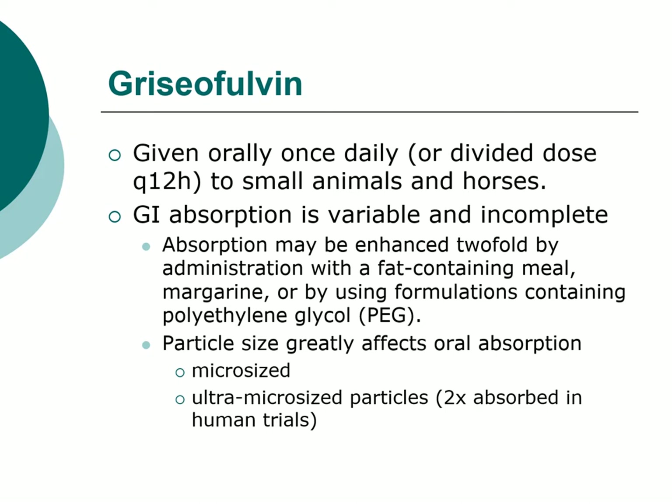If you use the ultra micro-sized formulation, adding fat is not as necessary. The ultra micro-sized is a smaller particle with more surface area and is absorbed about twice as well. The human products typically also have PEG in them to enhance absorption. You need to know which formulation you're using — not only in terms of whether you need to add fat to the diet, but also in terms of the dose, since doses differ between the micro-sized and ultra micro-sized.